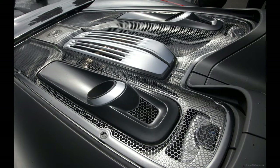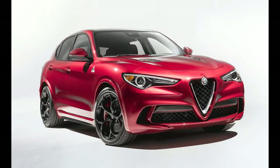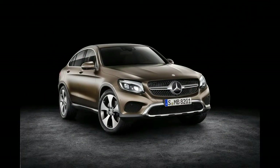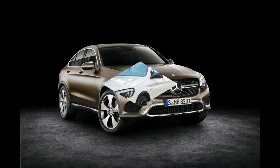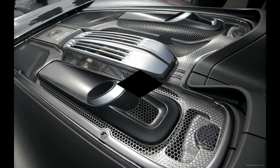The most expensive option ticked from the list is expected to be the sports exhaust, as per the C-Class. The GLC 63 and GLC 63 Coupe are the latest models to receive AMG's new Panamericana grille treatment, as part of a series of exterior styling elements that help to visually differentiate them from lesser GLC and GLC Coupe models, including the AMG GLC 43 and GLC.